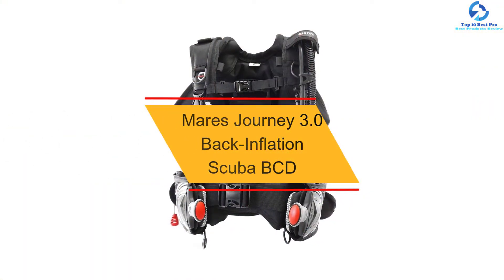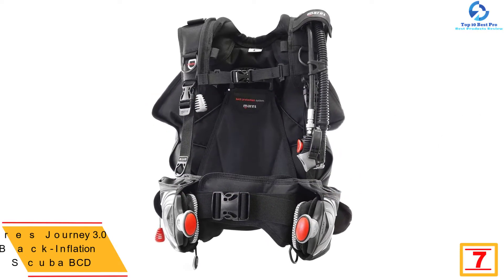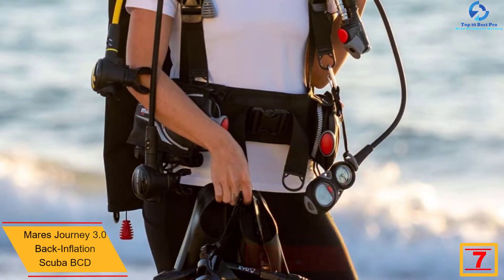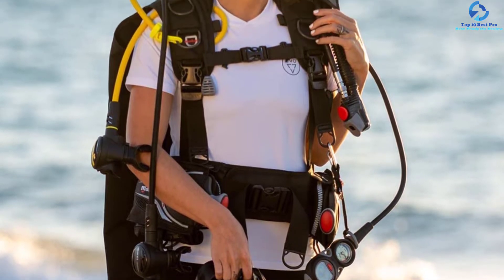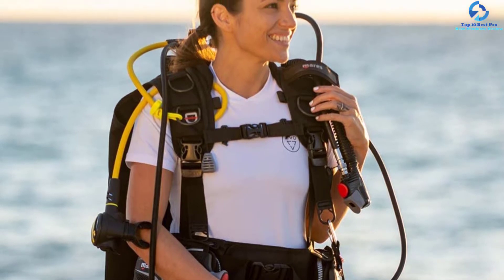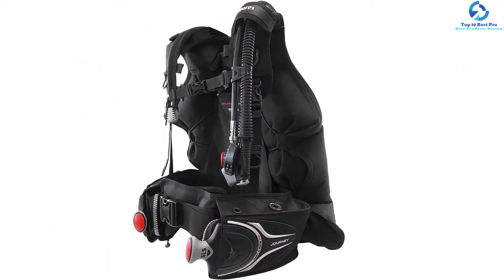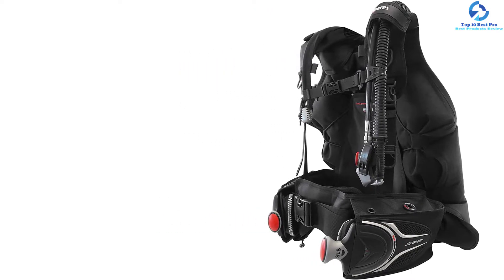At number 7, we have the Mares Journey 3.0 Back Inflation Scuba BCD. The outer side of the pouch has an indicator that notifies you when the weights are locked in. It also offers attachment for handy tools like a knife, 5 aluminum D-rings, and a roll-up pocket. The BCD has improved trim with two dump valves and interior weight pockets. It comes with a carrying handle, a quick-release chest strap for a perfect fit, and padding on the neck for comfort.